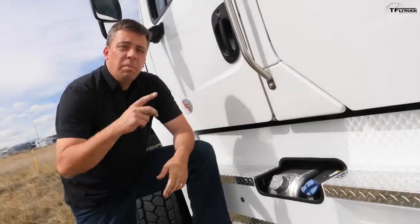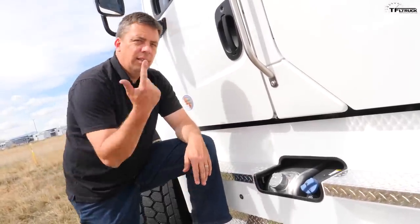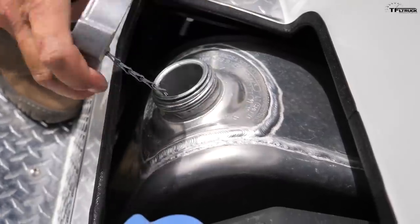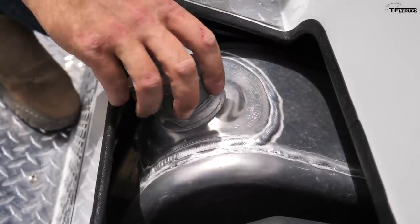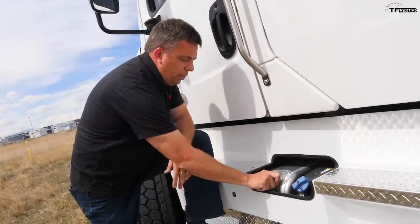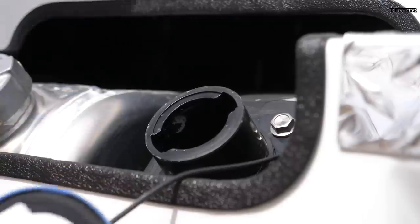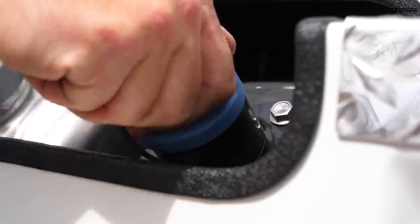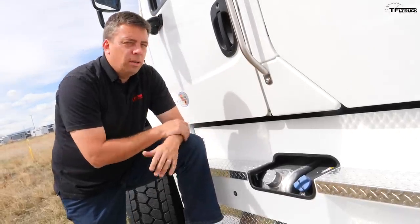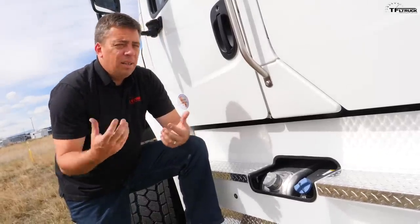This truck has not one but two fuel tanks — 50 gallons of diesel on the driver's side and another 50 gallons on the passenger side, for a total of 100 gallons. It's very easy to fill up at a truck stop using two nozzles simultaneously. It has a DEF tank so it's fully legal. You'll probably get between 8 and 9 miles per gallon with a trailer around 20,000 pounds — similar fuel efficiency to a big semi.